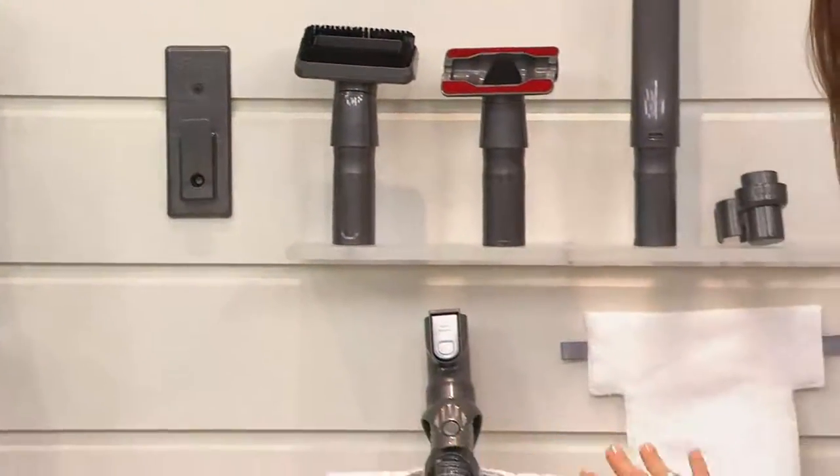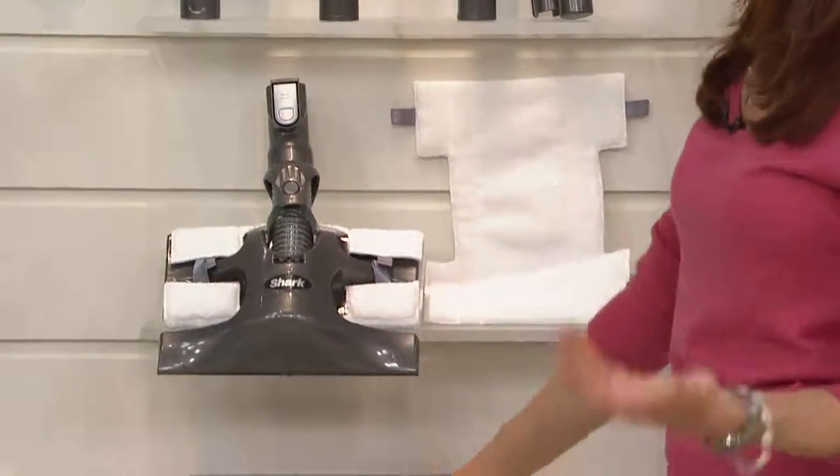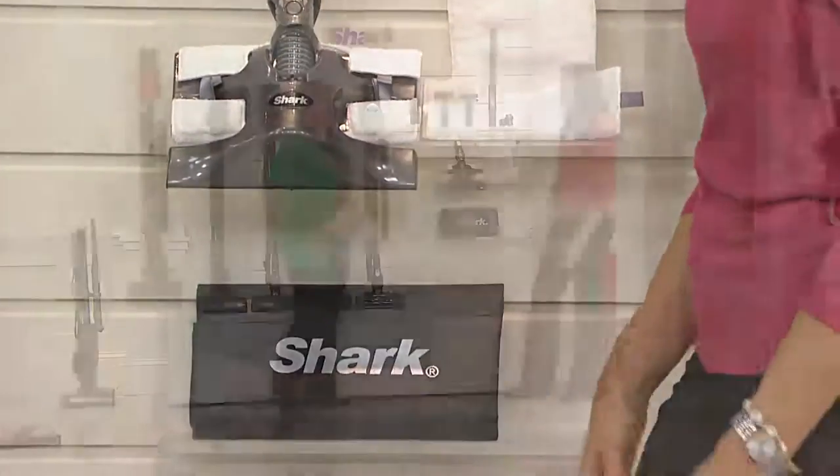I'll show you how you can easily store it on the floor as well — we give you all those options. And of course the Dust Away with two pads, plus a bag so whatever you're not using, you can store all your attachments in.